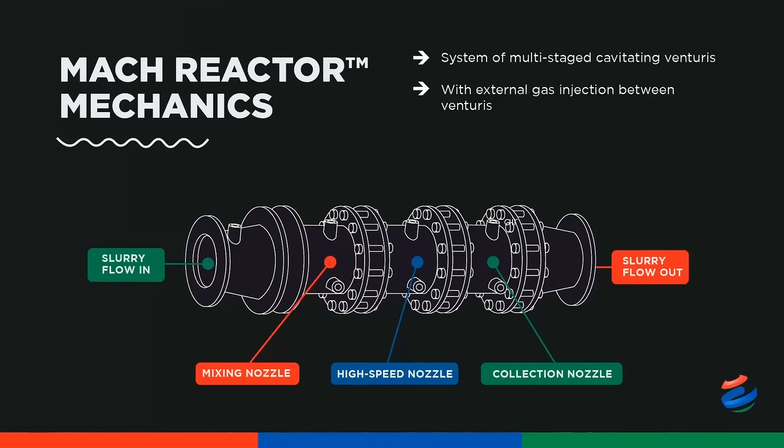The MUCH reactor employs a series of multi-stage cavitating venturis, with external gas injection between the venturis to achieve the desired result on the ore, be it improvements with flotation, leaching, cyanide destruction, or any other hydrometallurgical operation that could benefit from improved mass transfer.